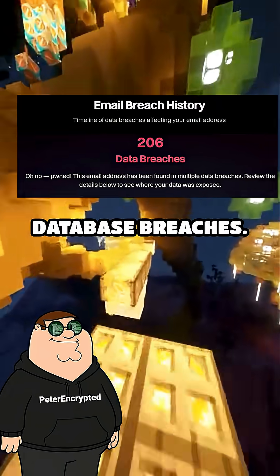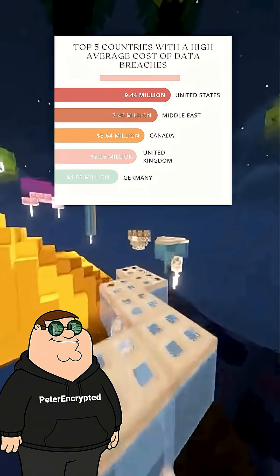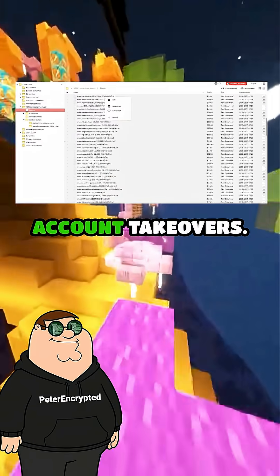Number two, database breaches. When a website gets hacked, millions of email and password pairs leak, and criminals upload them to huge collections called combo lists, which are later used to conduct fraud and account takeovers.